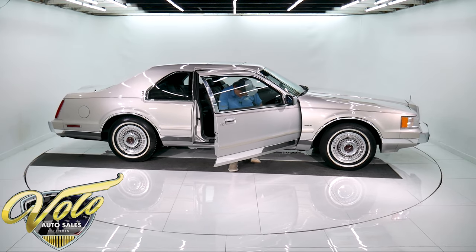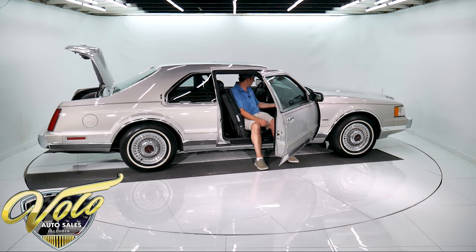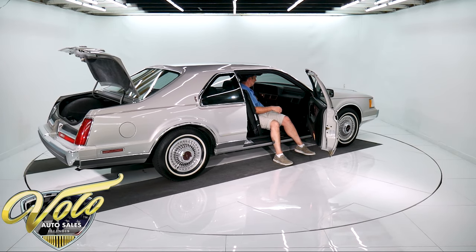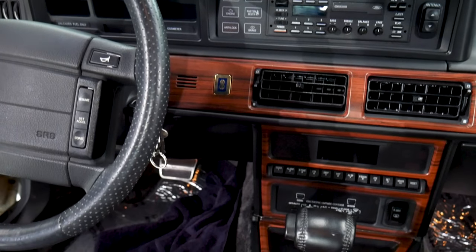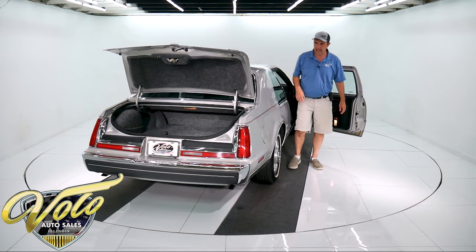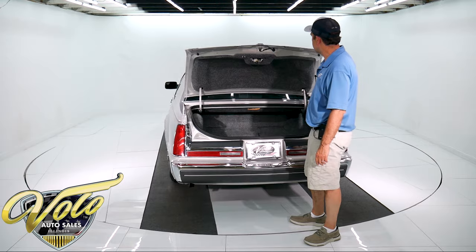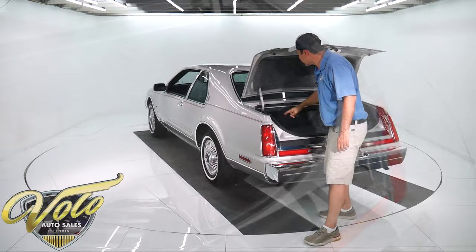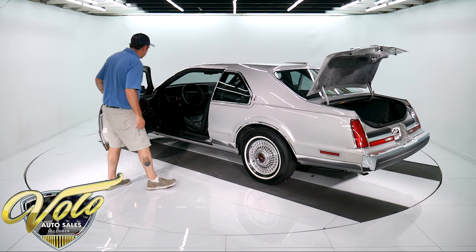The carpets, the dash, everything is pristine. Of course it's power everything. This is when they were coming out with the computers — there are all sorts of computer functions, the trip controls, premium stereo, overhead lighting, and center console. It's a bucket seat car and the trunk compartment is brand new. The spare has never been used — it still has ink markings from the factory and stickers from the factory. That's how pristine this car is. It has a digital dash.